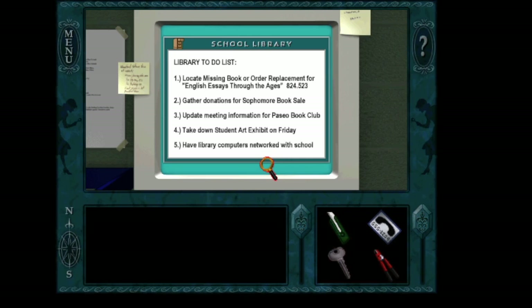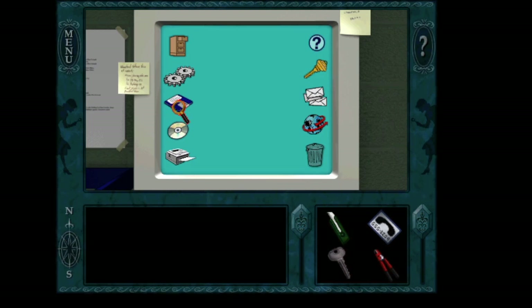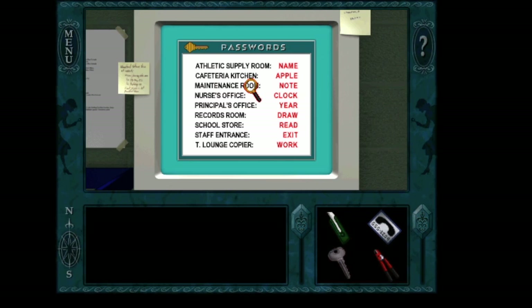So the library to-do list says to locate the missing book, 'English Essays Through the Ages' — that's the book that was in Jake's locker. School maintenance stuff: clean stairwell, call Dylan H. back, change password to boiler room door. So maybe we'll want to get into the boiler room. We're going to print something out. The maintenance room, aka the boiler room, looks like the password is 'note.' We will note that.